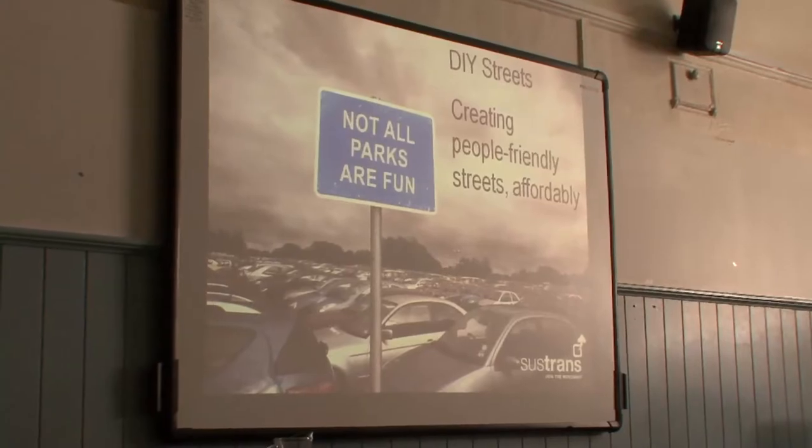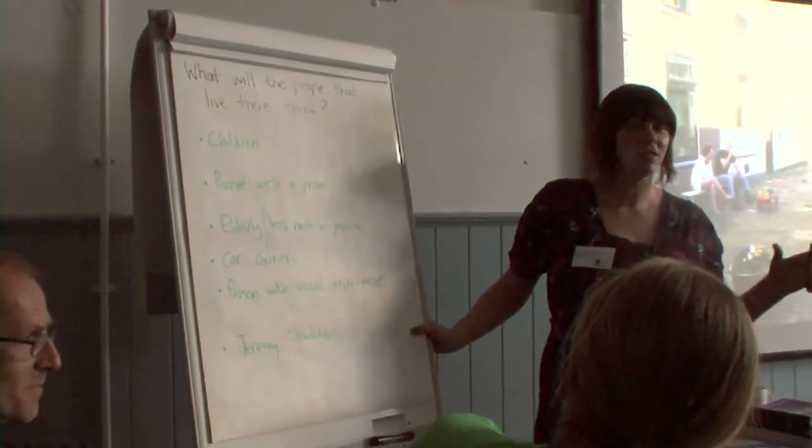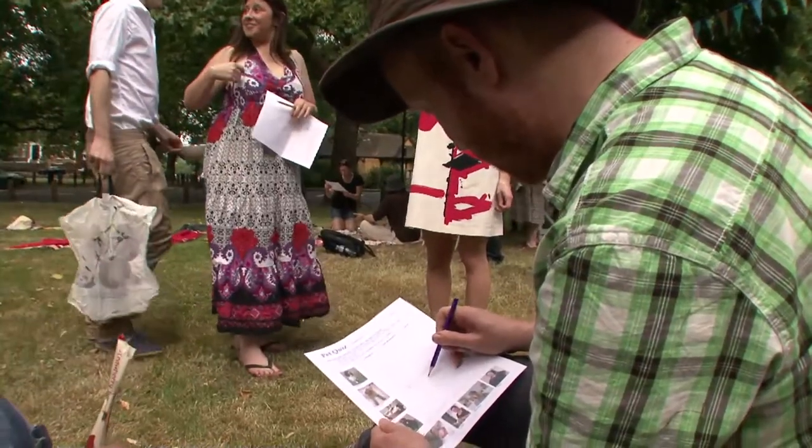With DIY Streets we start by only really working with communities that want to work with us. We don't want to go in there and try and force people to engage in a consultation process if they don't want to. I think DIY Streets is a very good idea — it gives residents ownership and also responsibility for this scheme.